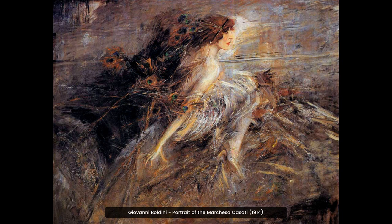Giovanni Boldini's 1914 painting of the Marquesa Cassati is a stunning portrait of a fashionable aristocrat. The painting captures the Marquesa's beauty and style with its vibrant colors and bold brushstrokes. It is a captivating work of art that captures the essence of the Marquesa's character.